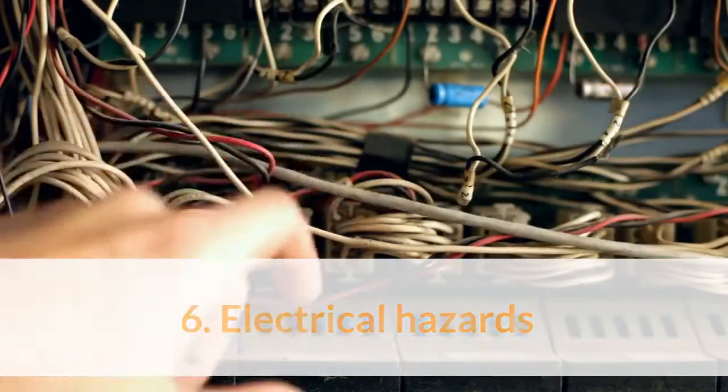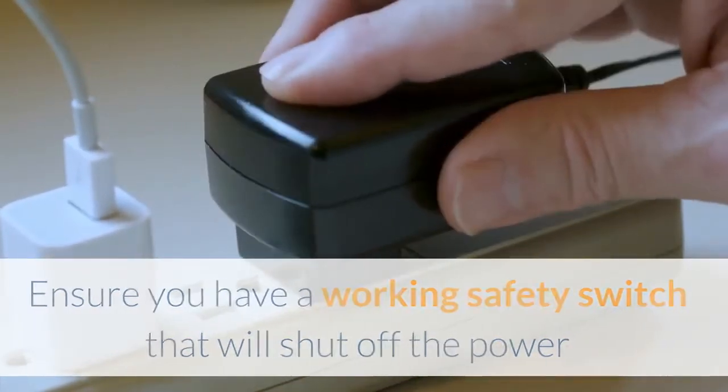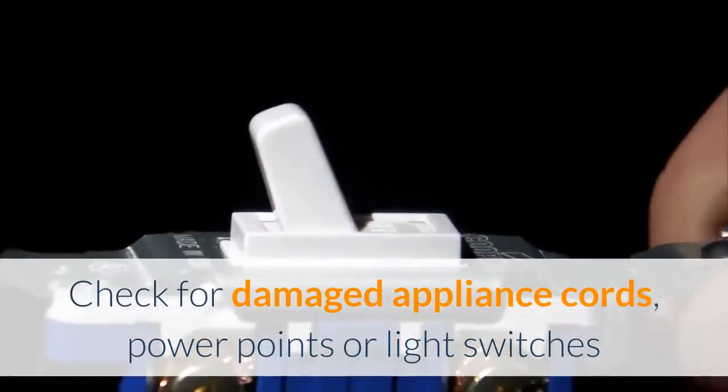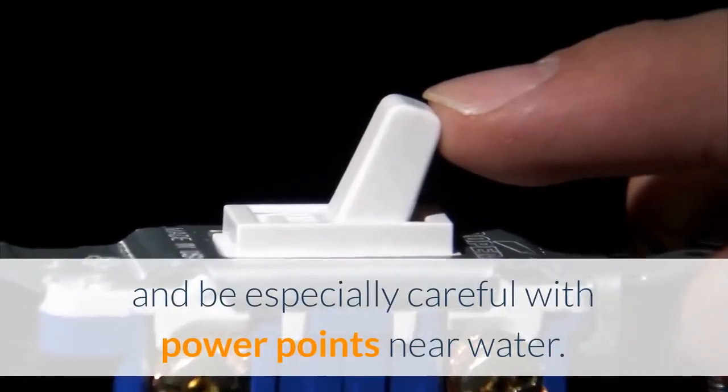6. Electrical hazards. Ensure you have a working safety switch that will shut off the power if an appliance fails, preventing electrocution or fires. Check for damaged appliance cords, power points or light switches, and be especially careful with power points near water.